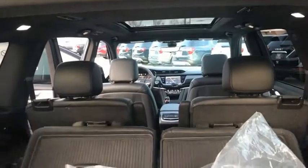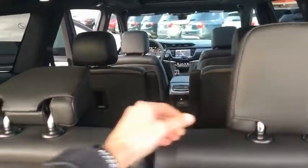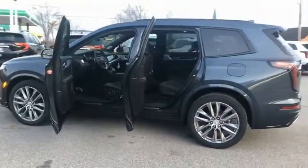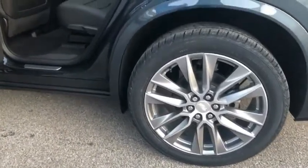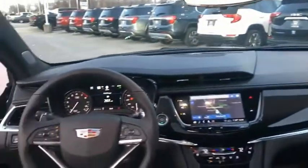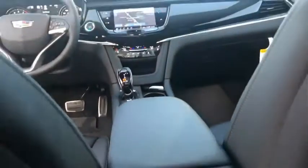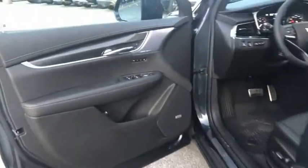If affordable style and reliability are what you're looking for, this vehicle couldn't be more perfect. Drive it today. The Cadillac XT6.